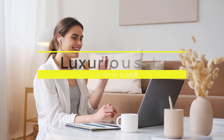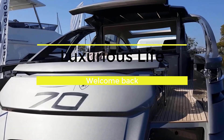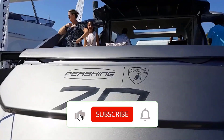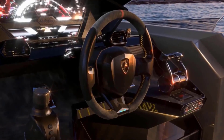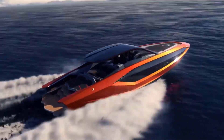Hello everyone and welcome back to Luxurious Life. In today's brand new video we're going to be talking about the craziest yacht you've ever seen. Before we start, make sure to go ahead and hit that red subscribe button and turn the notifications on so you don't miss out on any of our videos. Without any further ado, let's get right into today's brand new awesome video.